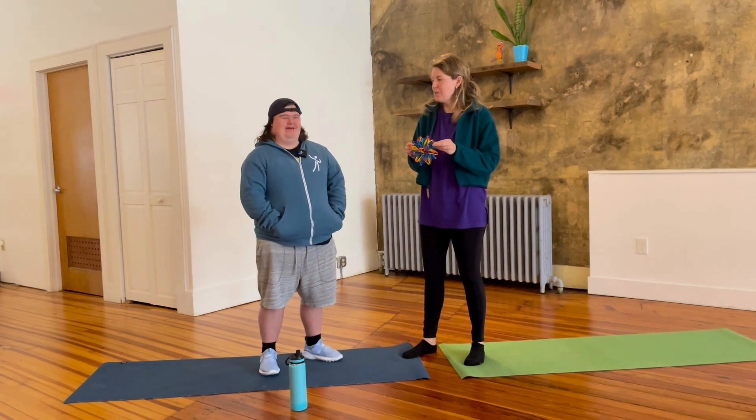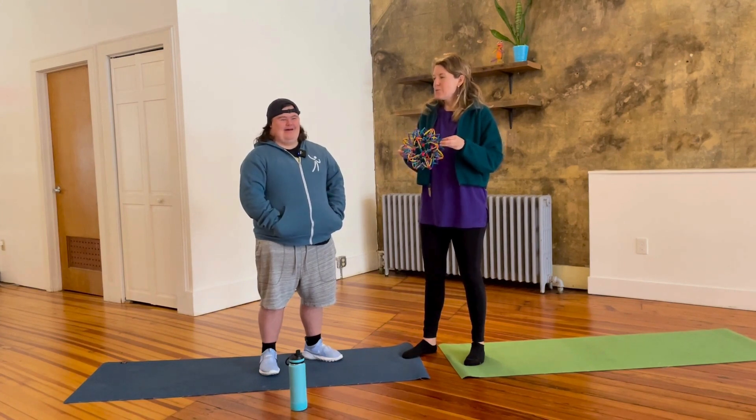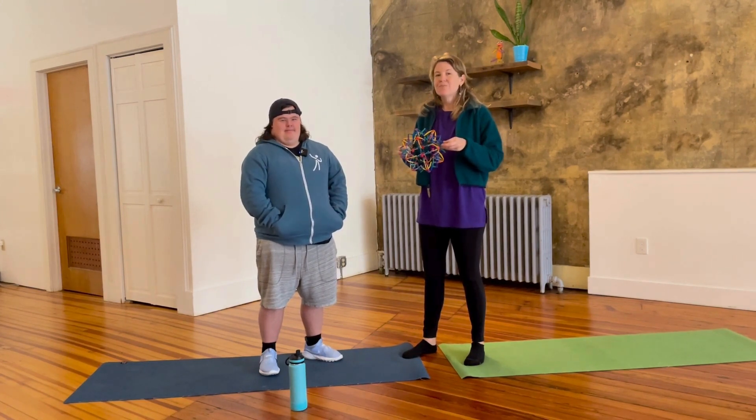Are you ready? Breathing in and breathing out. Breathing in and breathing out.